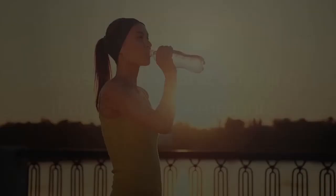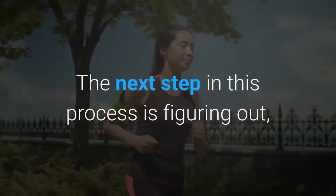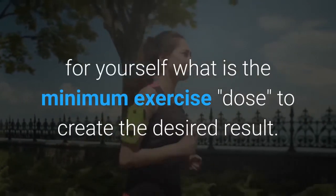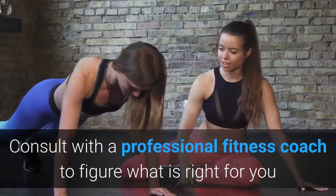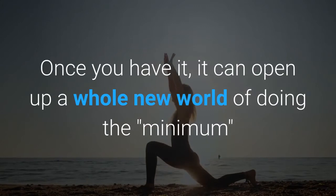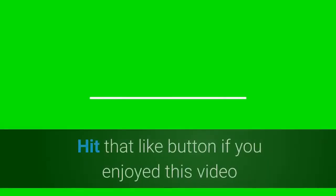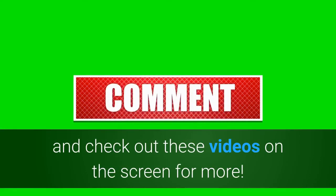These words should echo in your head: it's impossible to evaluate or even understand anything that you cannot measure. The next step in this process is figuring out for yourself what is the minimum exercise dose to create the desired result. Consult with a professional fitness coach to figure out what's right for you and your body type. Once you have it, it can open up a whole new world of doing the minimum but getting the maximum effect.